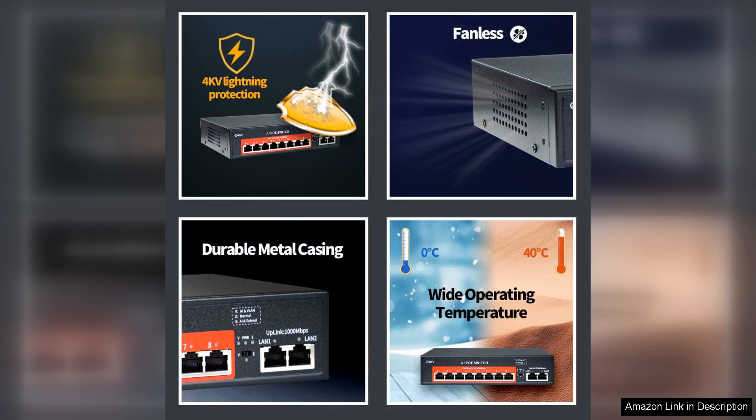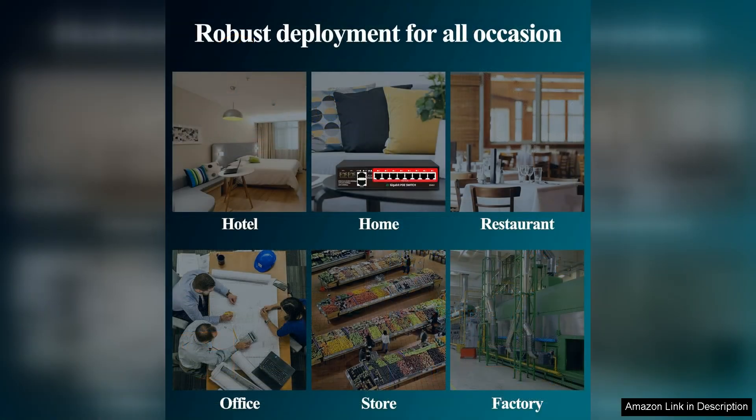One of the standout features is the intelligent PoE management, which helps in monitoring power consumption and allows for easy troubleshooting. The built-in LED indicators provide real-time status updates, making it easy to manage and monitor the network.